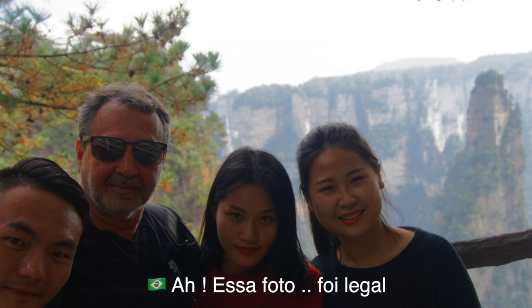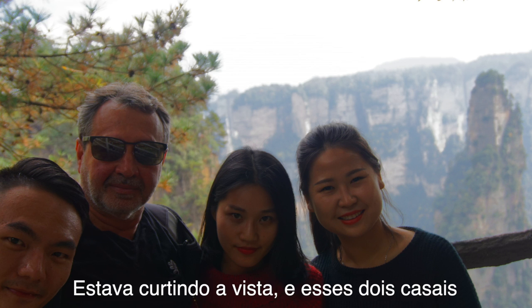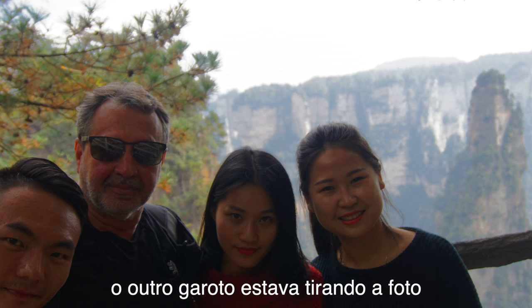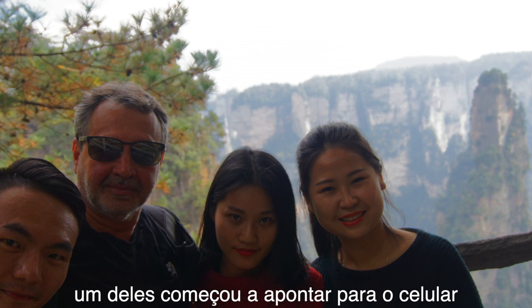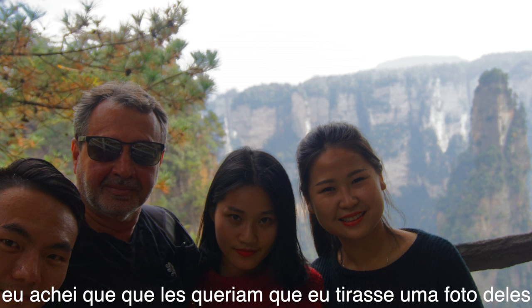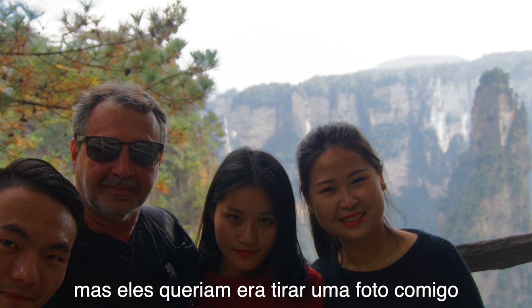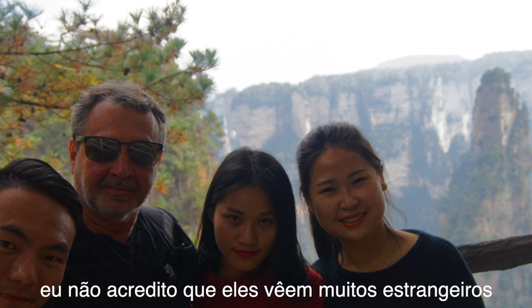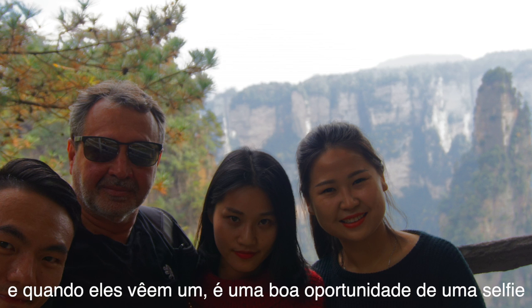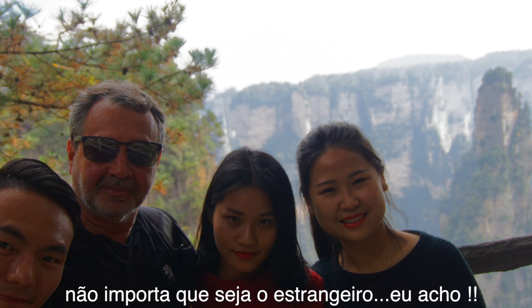Oh, this picture — this was kind of cool. I was just there enjoying the scenery, and these two couples showed me their phone. I thought they wanted me to take a picture of them, but no — they wanted to take a picture with me. Zhangjiajie is in central China; I don't believe they see a lot of foreigners. And when they see one, I guess it's a good opportunity for a picture, no matter who the foreigner is.